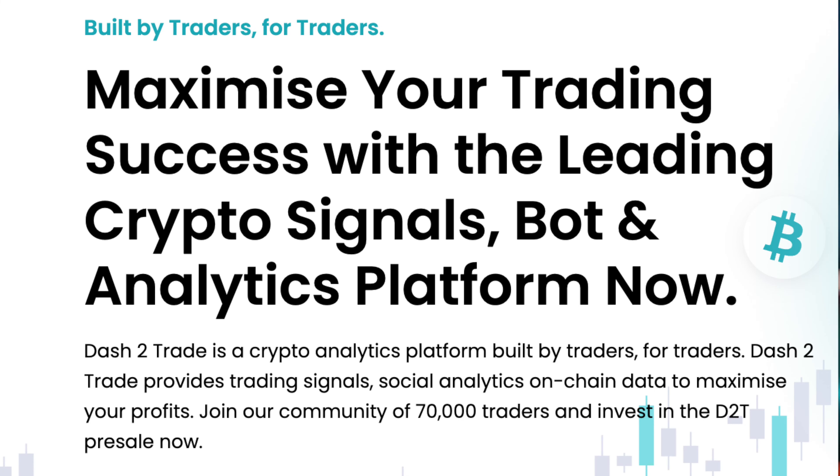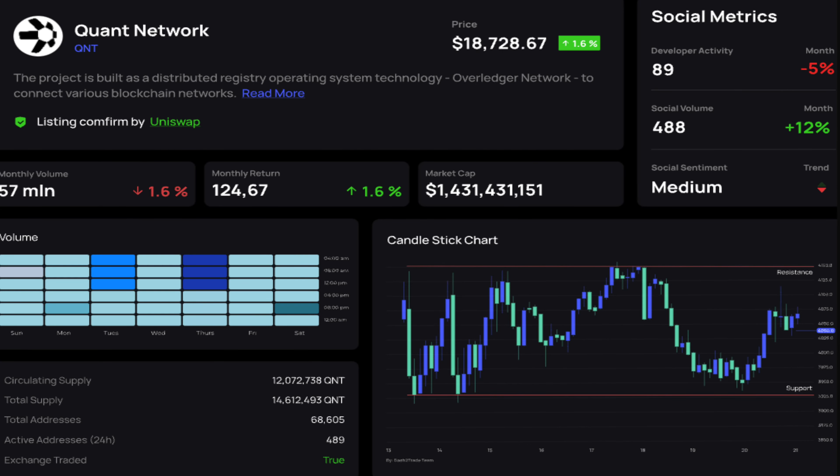So what is Dash to Trade? Well in their own words it's a crypto analytics platform built for traders by traders. Basically Dash to Trade aims to help us all get better information on different cryptocurrencies to make us more money. They want to do this by building an advanced dashboard for signals and analytics while also offering services like bots etc.